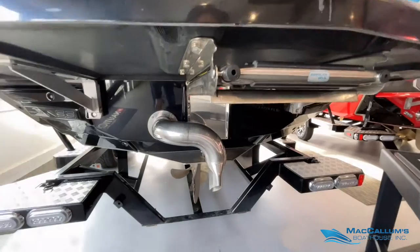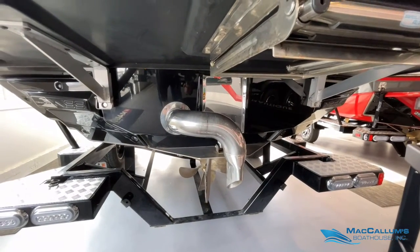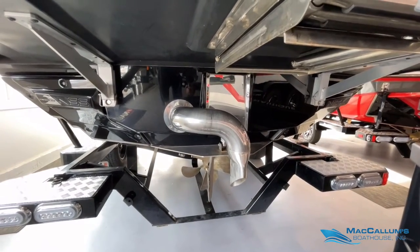We have a boarding ladder, of course, as well as the Nautique Surf System — NCRS — and a surf pipe.